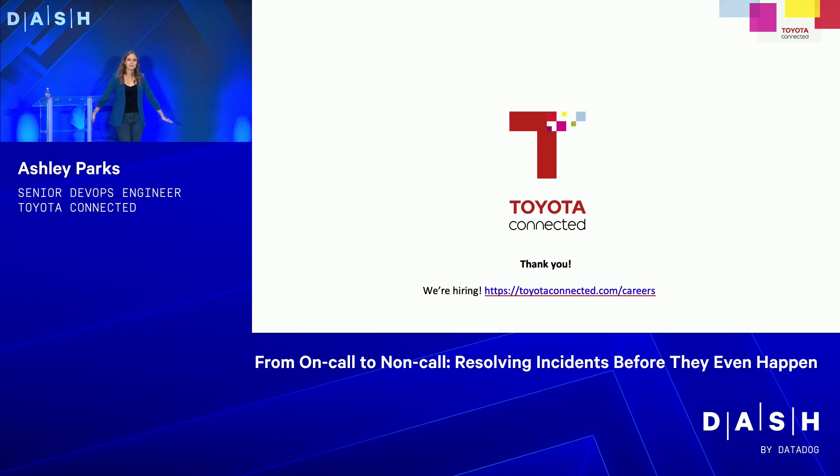Thank you so much. If you're interested in Toyota Connected, we have careers posted all the time — there's a testing engineering one right now, and we're constantly hiring.